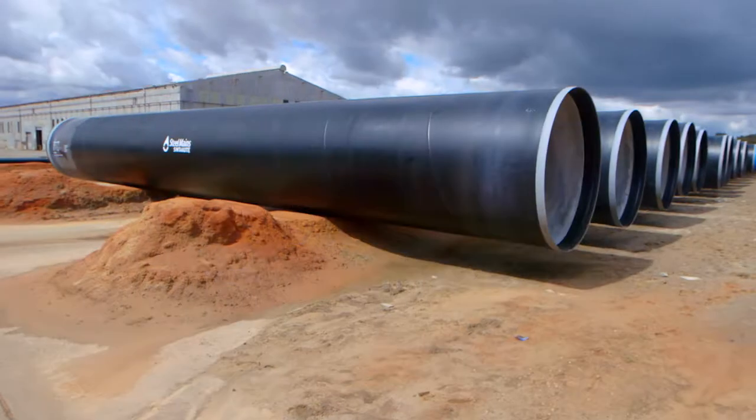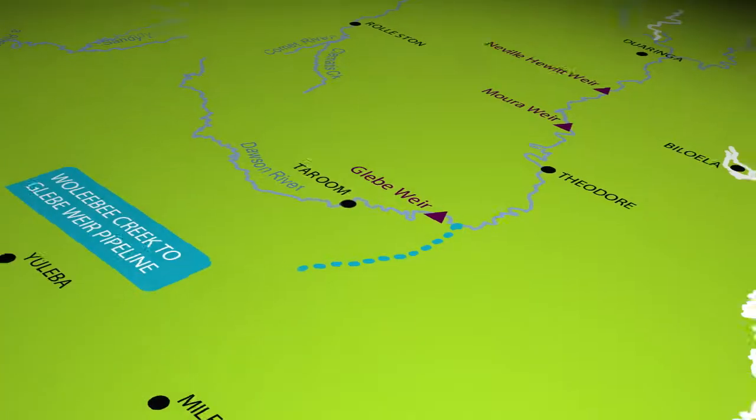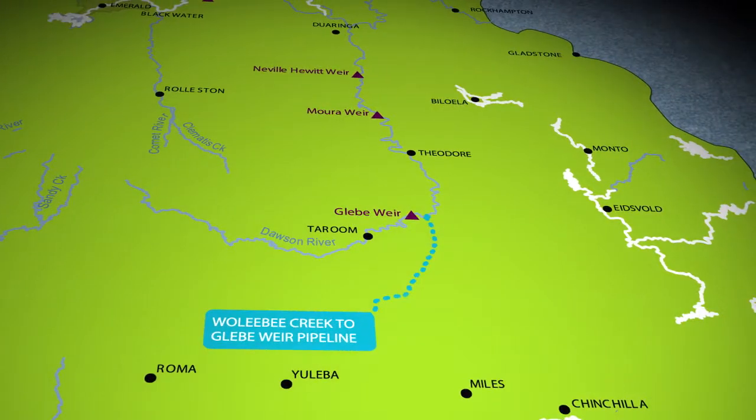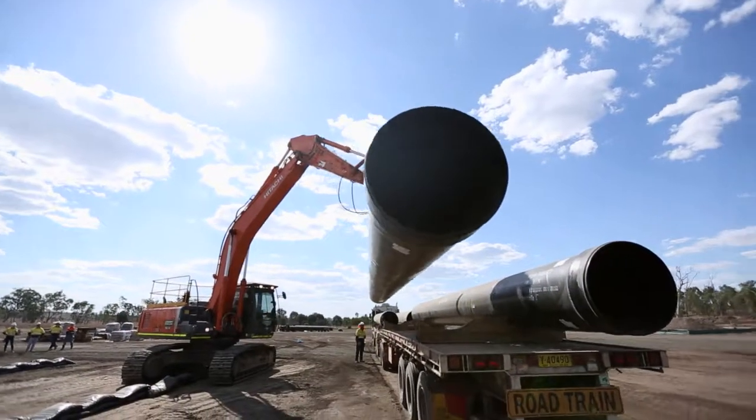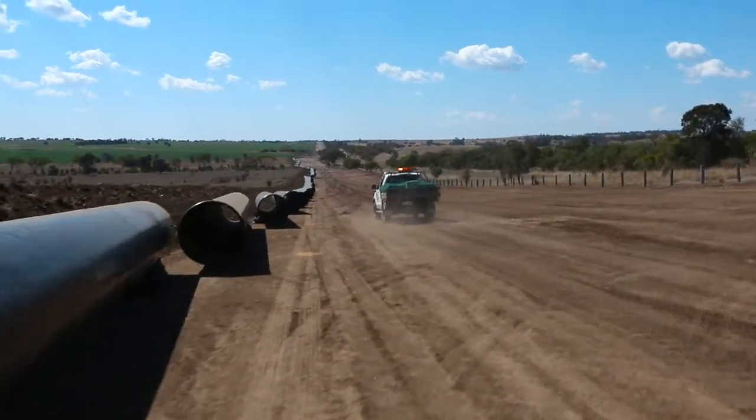Australia's Steel Mainz pipeline business manufactured and supplied 120 kilometres of large diameter steel pipe and fittings. The pipes range in diameter from 914 millimetres to 1400 millimetres.